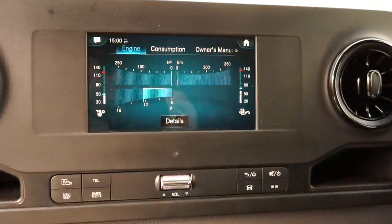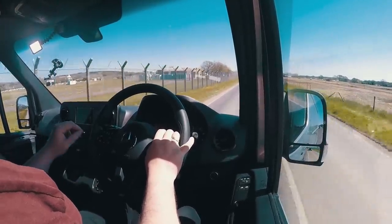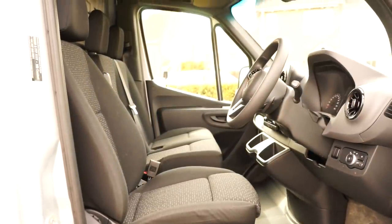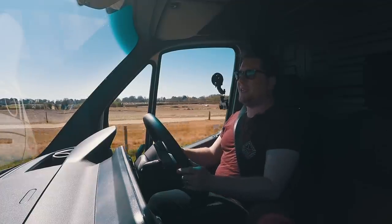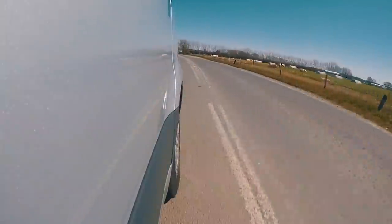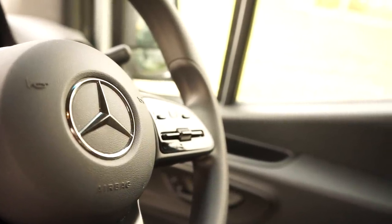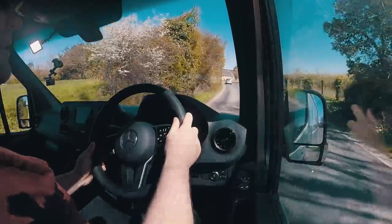Whilst they do cost more money than competitors, the safety, the economy and everything else justifies it. This one has the comfort seat specced in and they are truly very very comfortable. Even with the bench seat next to you — where very often passengers are slightly more uncomfortable — the comfort seat is seriously comfortable even for passengers. Headroom is fantastic depending on whether you've got the overhead storage in the cab or in the load area.